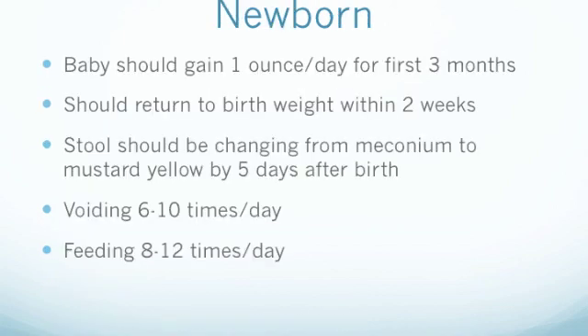Aside from assessing the newborn for the previously mentioned signs and symptoms, in the following days and weeks we would continue to assess for signs such as appropriate newborn weight gain. The newborn should gain approximately 1 ounce per day for the first 3 months. Although it is normal for the newborn to lose a small amount of weight in the first few days, they should return to their birth weight within 2 weeks of birth. The newborn's stool should change from a dark and sticky meconium to a seedy mustard yellow around 5 days after birth. In general, the infant should be having 6 to 10 wet diapers a day and feeding 8 to 12 times per day. These are signs the newborn is getting enough nutrition to sustain its metabolic and developmental needs.